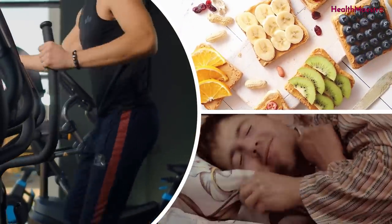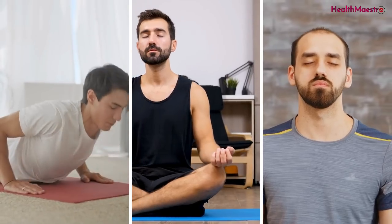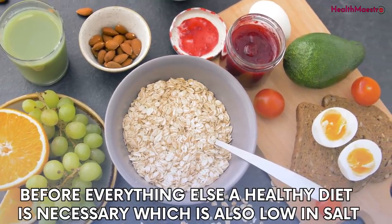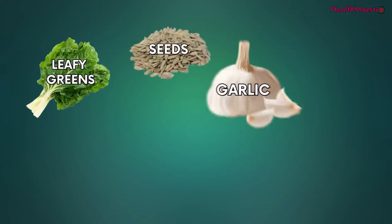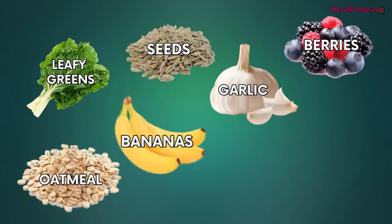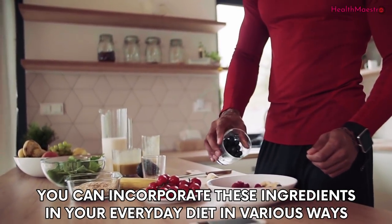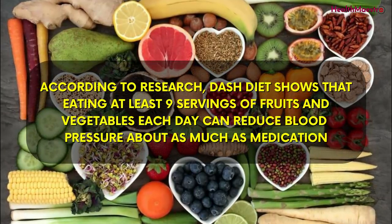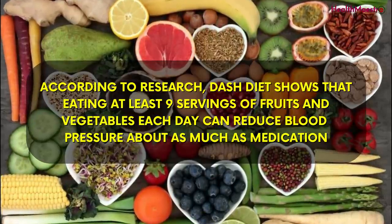You have to exercise on a daily basis. A healthy diet, proper sleep routine, and relaxation techniques like yoga, meditation, and guided breathing can be very useful. A healthy diet low in salt is necessary. Foods that can help control blood pressure include leafy greens, seeds, garlic, berries, oatmeal, bananas, pistachios, and olive oil. According to research, the DASH diet shows that eating at least nine servings of fruits and vegetables each day can reduce blood pressure about as much as medication.